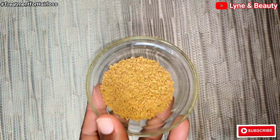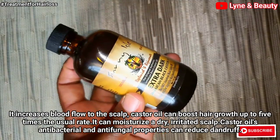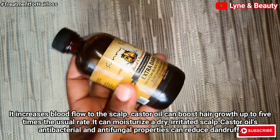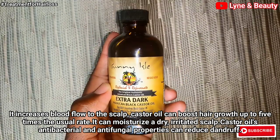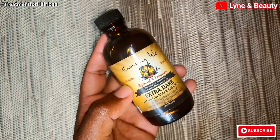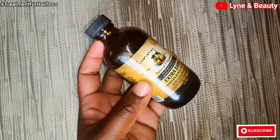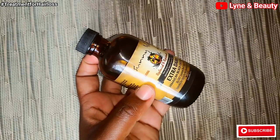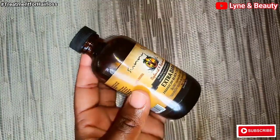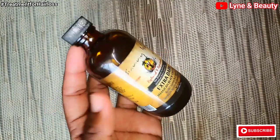The fourth ingredient is castor oil. Castor oil increases blood flow to the scalp, which promotes hair growth. Once applied to your hair, it can boost hair growth and moisturize a dry or irritated scalp. Castor oil also has anti-fungal and antibacterial properties that can help reduce dandruff.